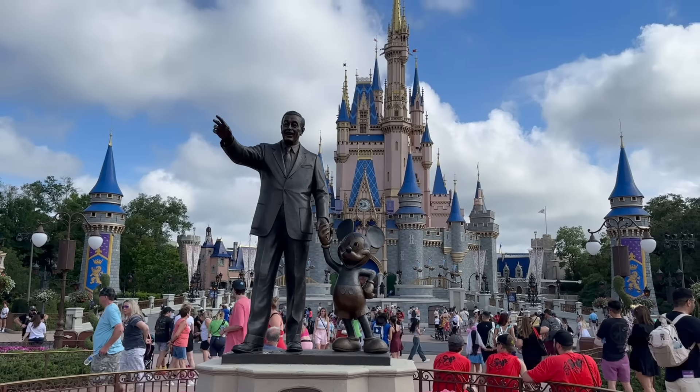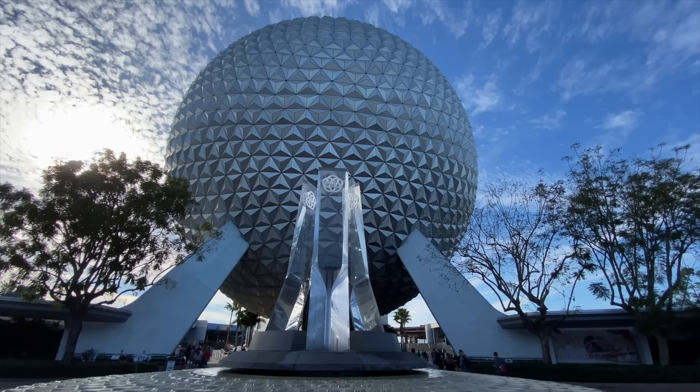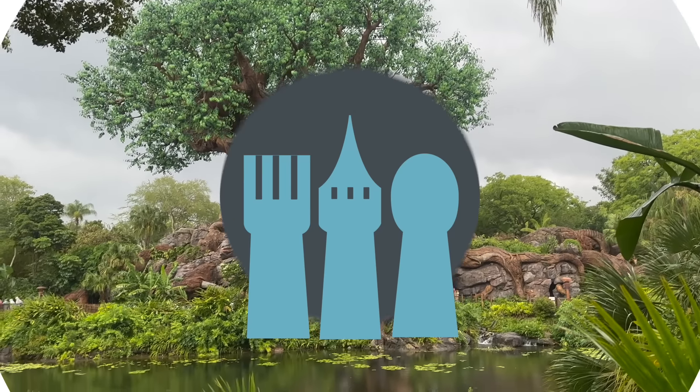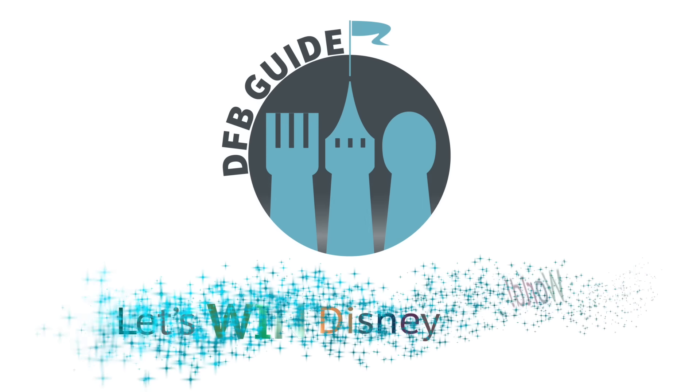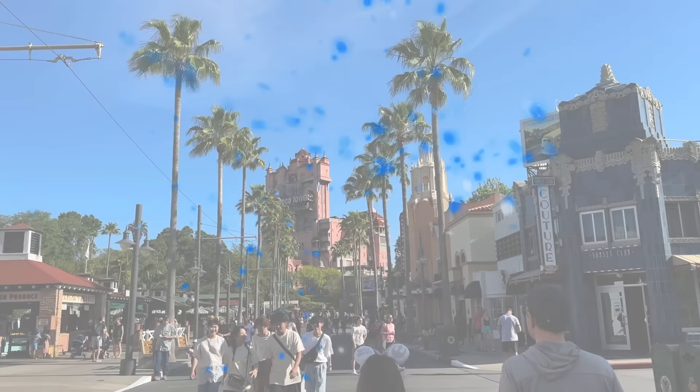Time is money — money is time in Disney World. So how can you keep from wasting both? We're going to expose the biggest time and money wasters today here on DFBGuide. Hey everybody, it's AJ for Disney Food Vlog.